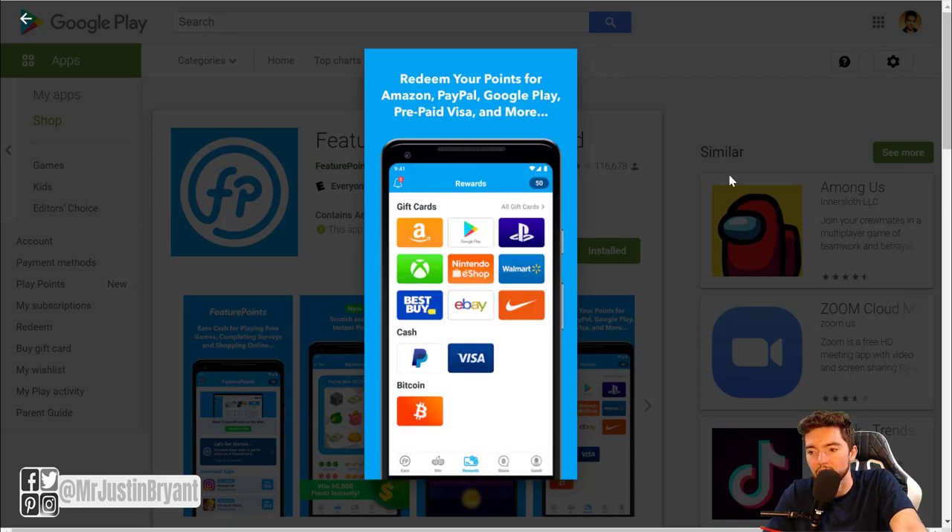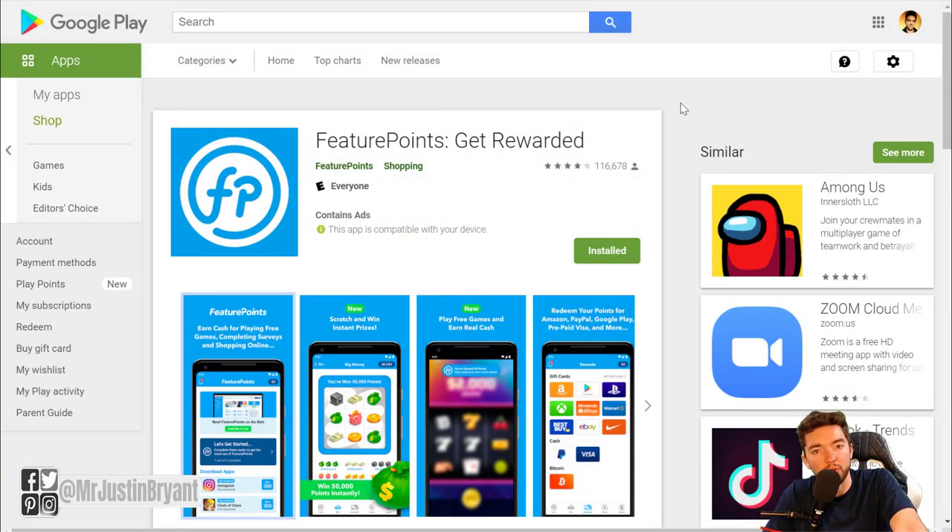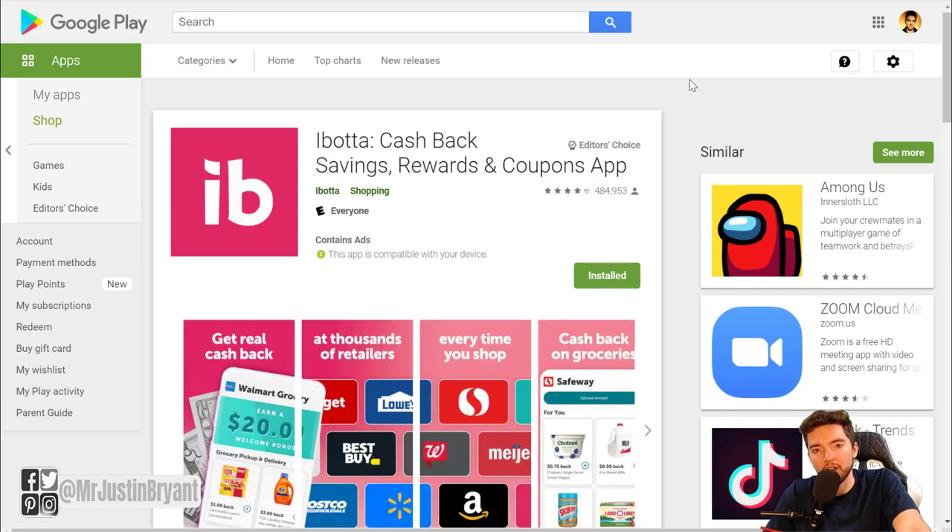You can see the app version — you download apps, it tells you how many points you earn, your total is in the top right corner, and then you can cash out via gift cards, PayPal, or Bitcoin. You can also shop online and get up to 20 or 30 percent cash back on certain things that otherwise you wouldn't get.